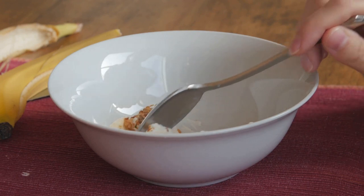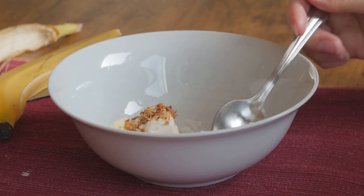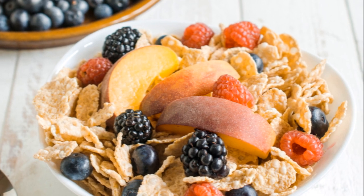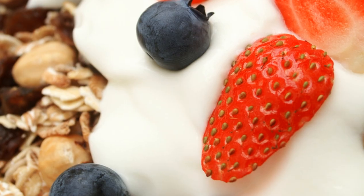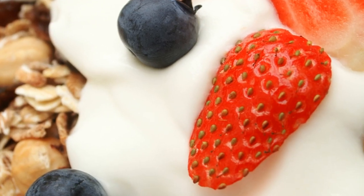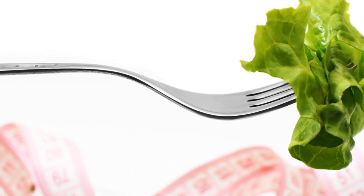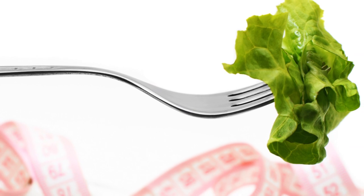Similarly, lean proteins such as chicken and tofu contain amino acids that are crucial for brain health. Also, remember to stay hydrated. Water plays a vital role in maintaining brain function — it aids in delivering nutrients to the brain and removing toxins. Remember, a well-fed brain is a well-functioning brain.